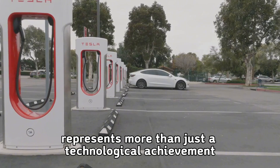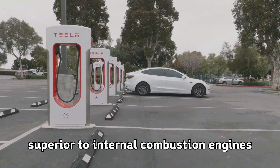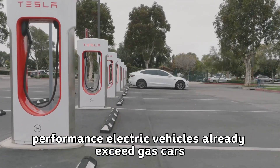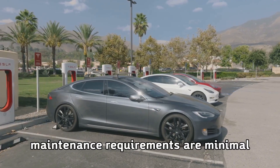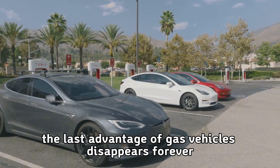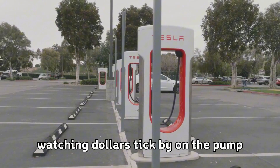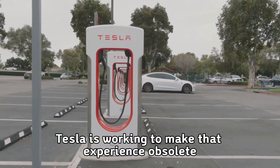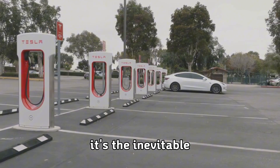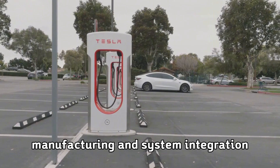Tesla's ultra-fast charging breakthrough represents more than just a technological achievement — it's the final piece of the puzzle that makes electric vehicles superior to internal combustion engines in every measurable way. Performance already exceeds gas cars, operating costs are lower, maintenance requirements are minimal, and environmental impact is dramatically better. With five-minute charging, the last advantage of gas vehicles disappears forever. Five-minute charging isn't science fiction; it's the inevitable result of years of focused innovation in battery chemistry, manufacturing, and system integration. The age of ultra-fast electric vehicle charging is about to begin, and it will change transportation forever.